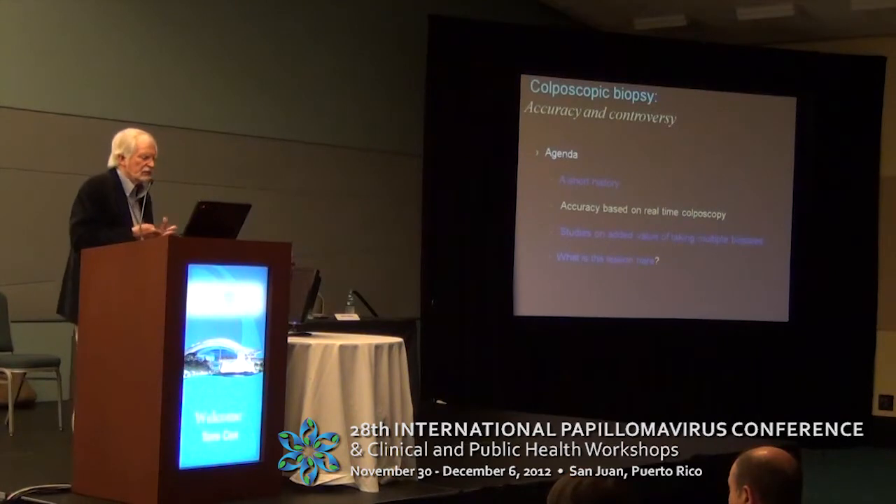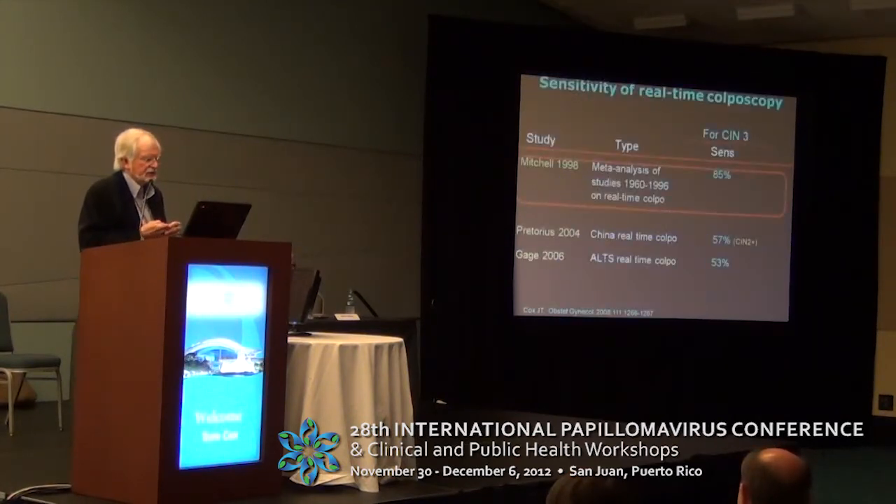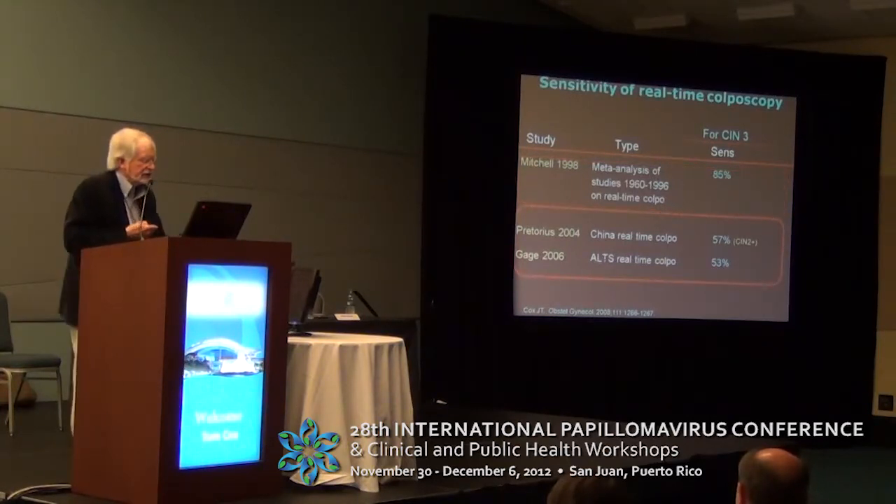I wanted to focus more on accuracy based on real-time colposcopy. If we look at a meta-analysis that Michelle Fuller-Mitchell did in 1998 of studies from 1960 to 1996 on real-time colposcopy, she came up with a sensitivity of 85% for CIN3. But if you look at more recent studies —